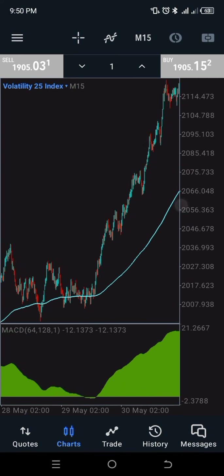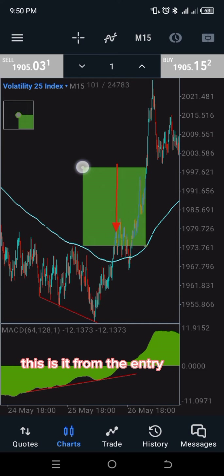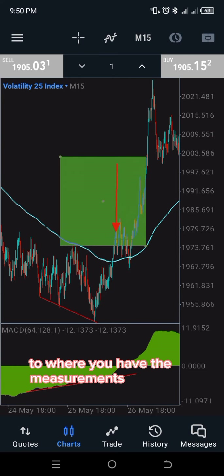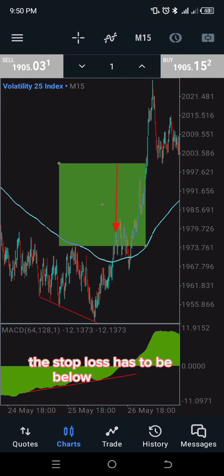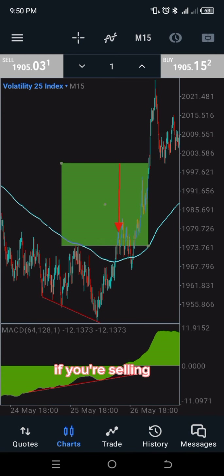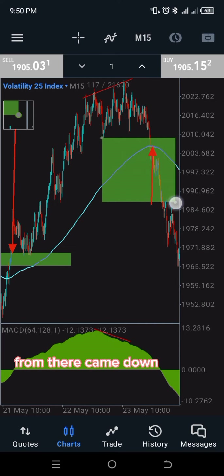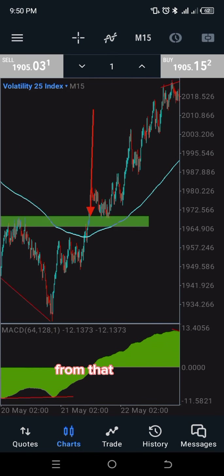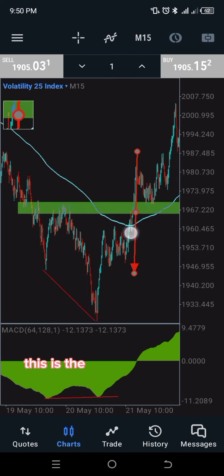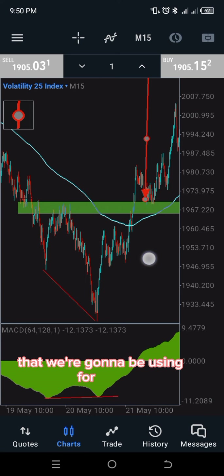This is still on the 15-minute chart and we're still not done. From the entry at the neckline to the measurement, we even exceeded the take profit — you can see that. Don't forget: if you're buying, the stop loss is below; if you're selling, the stop loss is above. Price respected the same measure — this is one-to-one ratio. From the neckline to the last swing low is the same measurement used for the take profit.